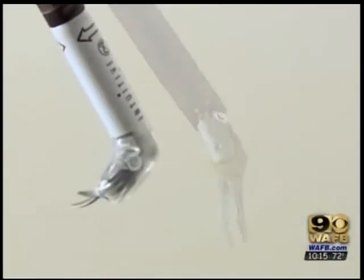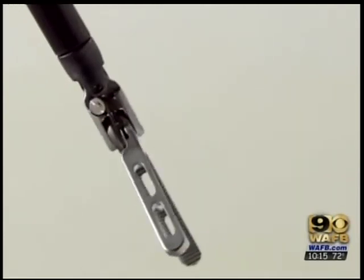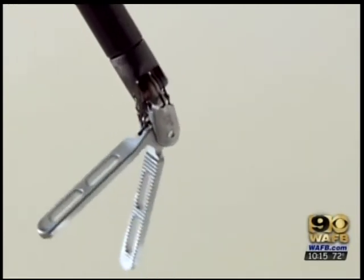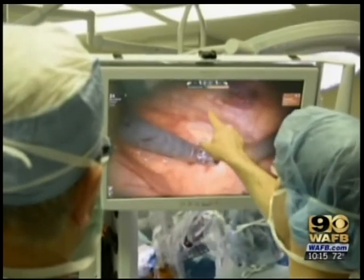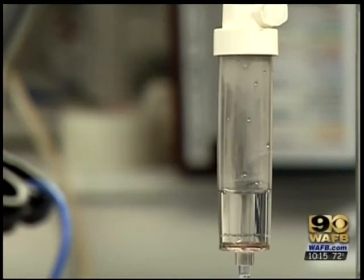Because the robotic procedure is much less invasive, patients experience less pain and recovery time is cut from three months to three weeks. Doctors also believe using the combination of stents and robotic bypass surgery will give patients a longer-lasting result.